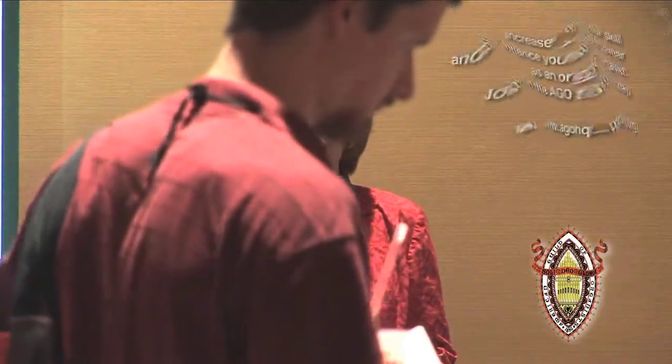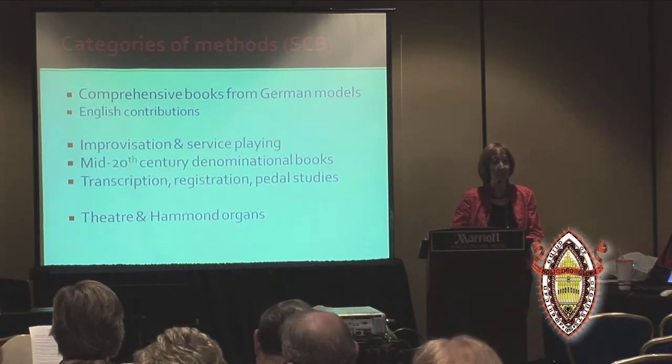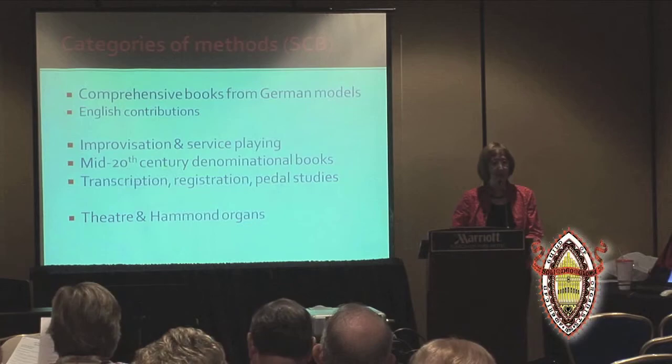One name is going to stand out right away: Sally Charrington Beggs, who is a professor of music and college organist at Newbury College in South Carolina. Along with Barbara Owen, she has been one of the two people who has delved most deeply into this topic. Her 1991 dissertation from the Yale University School of Music covers a wealth of material, and she has a monograph in the works that I think will be a must-read for those interested in this topic.